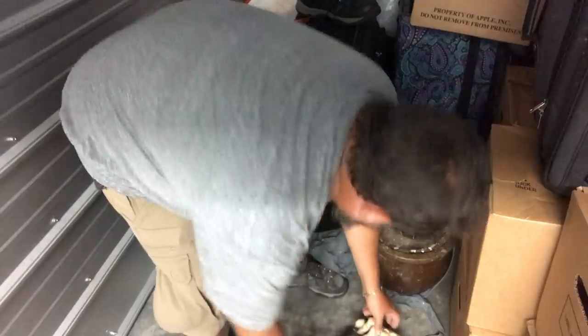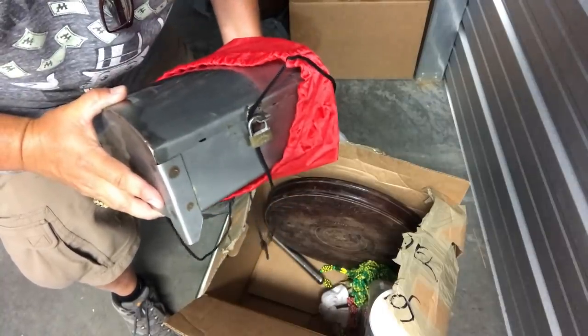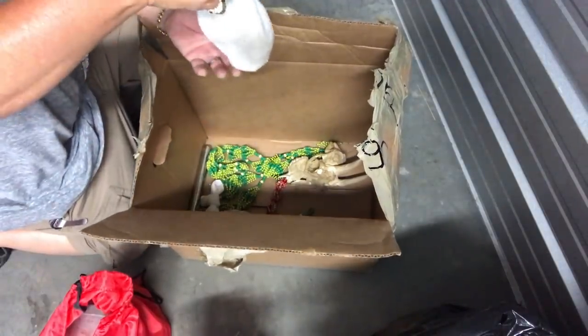Oh guys, this is gross. There's a locked trunk. What's stuff inside? This is friggin' locker nuts right here. Probably the craziest locker I've ever come across.